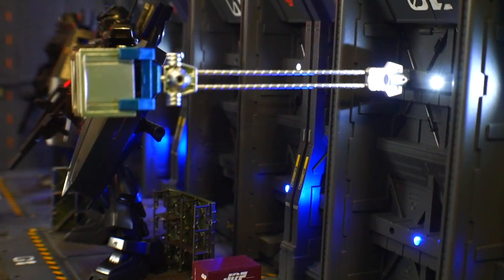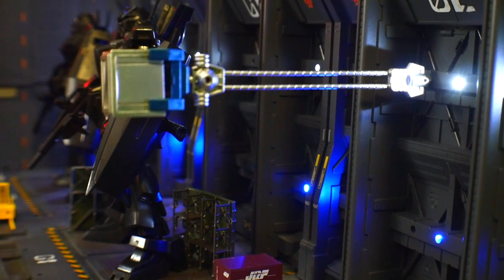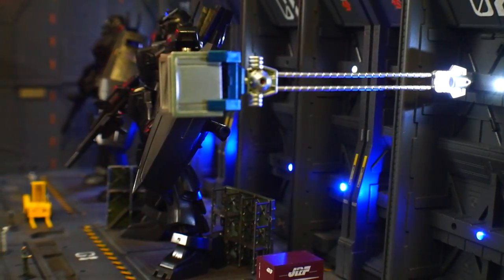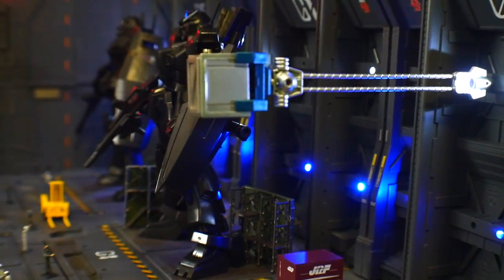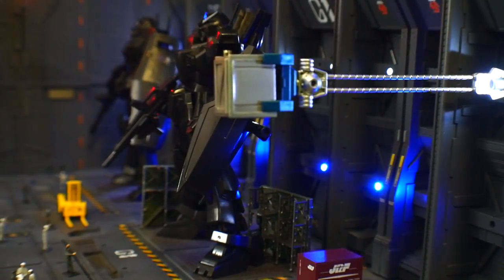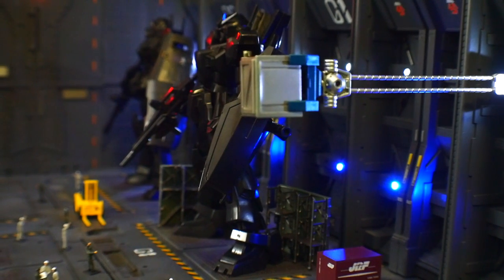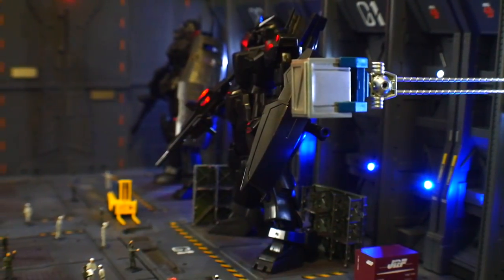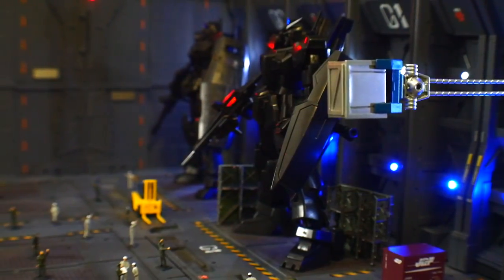Alright, so today guys, we're doing the inspection on the Gundam Mark II. This is the Ecopla version — recycled plastic. I don't get it either, but let's just push through. The overall height is gonna be 19.6 meters, and that's gonna be with the Vulcan pod on. Then you're gonna have a weight of 54.1 metric tons, and that's gonna be with all the equipment equipped.